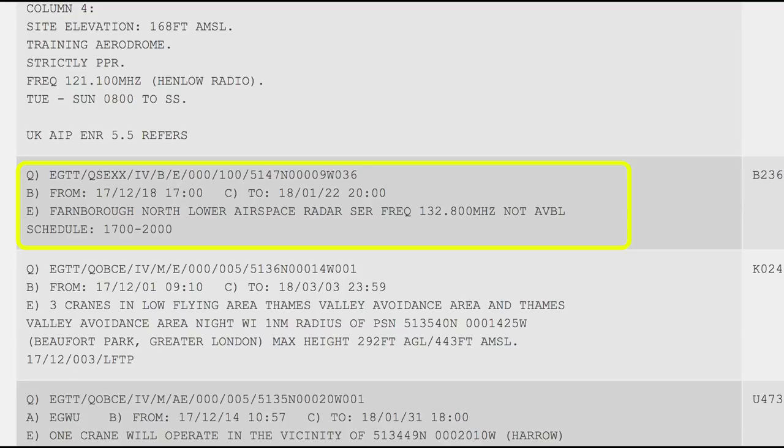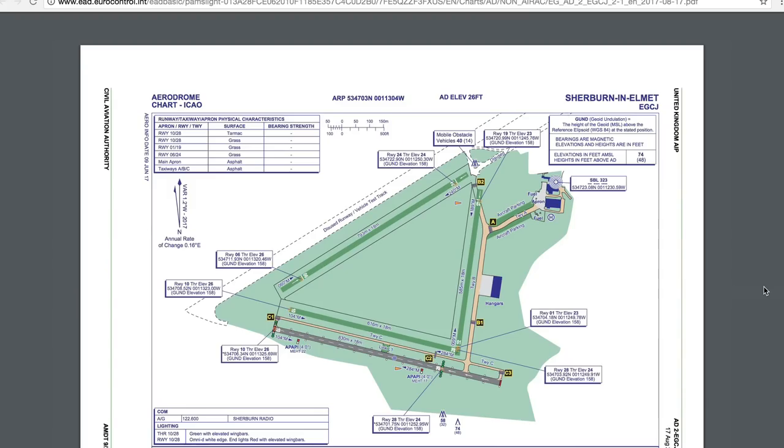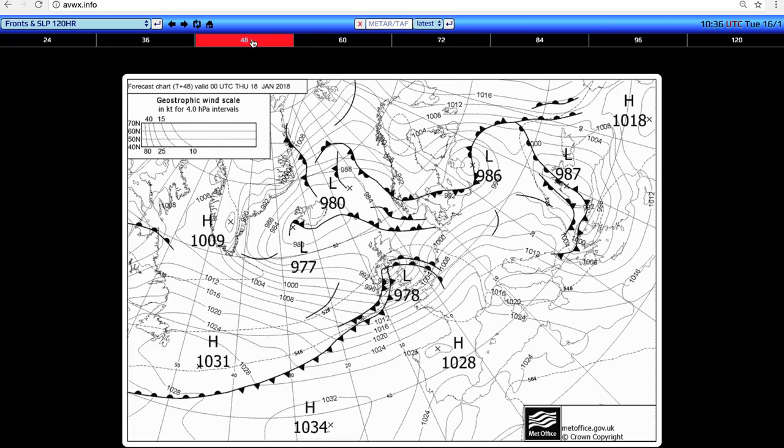Hello and welcome to part four of my mini-series, showing you some of the steps I go through in preparation for a flight. Coming up in this episode, we'll check the NOTAMs, the Notices to Airmen. We'll make sure there are no airspace restrictions, examine the airfield charts, and take a quick look at the weather forecast.